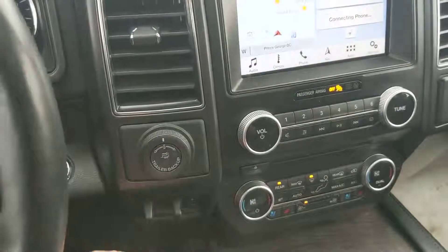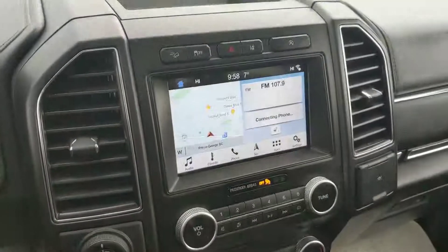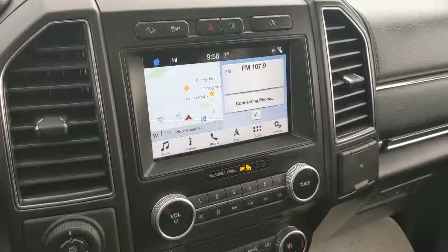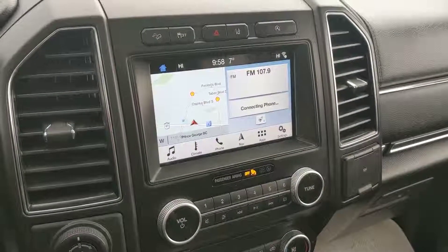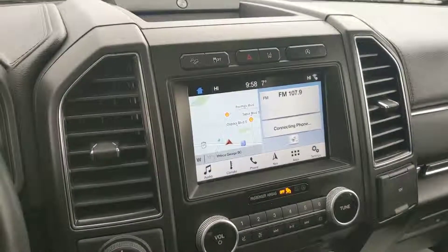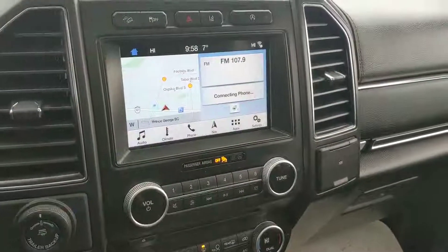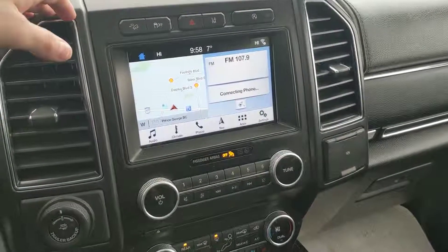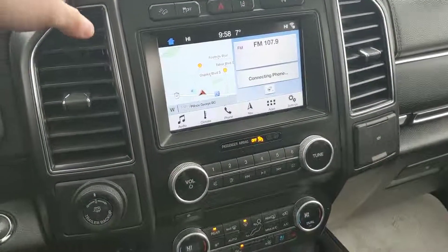Moving on to the center, you have your trailer towing controls and your center screen here, which displays everything from audio to your climate controls, to your phone, navigation, and even some extras. On the left side you have your controls — it's Sirius, Bluetooth, and CD and radio compatible, so plenty of options there.